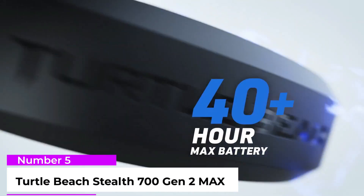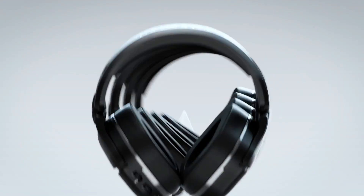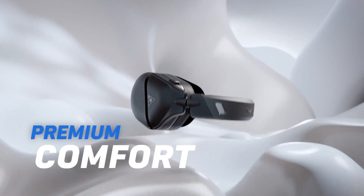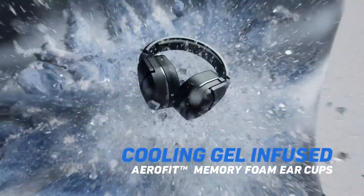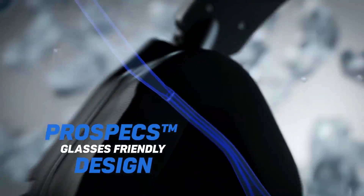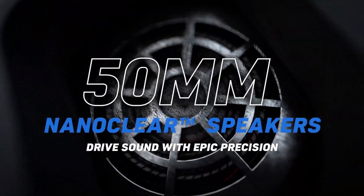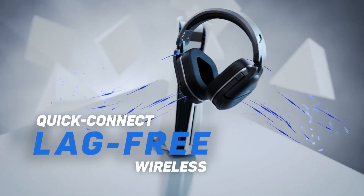Number 5: Turtle Beach Stealth 700 Gen 2 Max. If you're searching for a high-end gaming headset with all the premium features but without the premium price, check out this headset. For just under $200, the 50mm NanoClear drivers deliver impactful audio and the support of Windows Sonic, Dolby Atmos, and DTS Headphone X means an even more immersive listening experience.